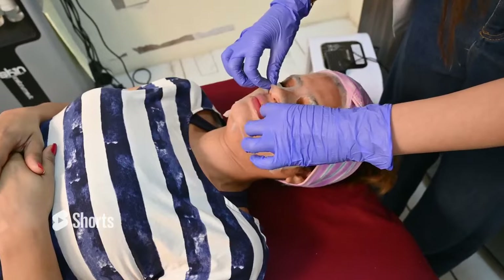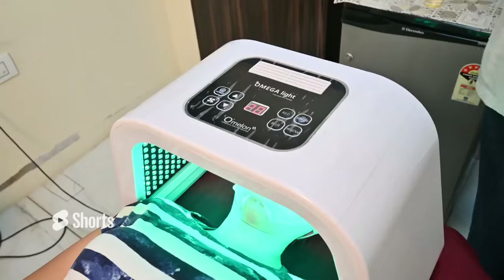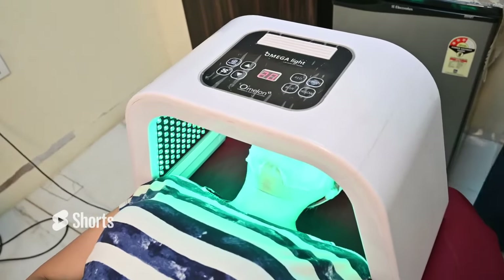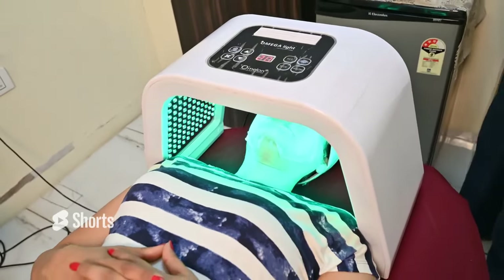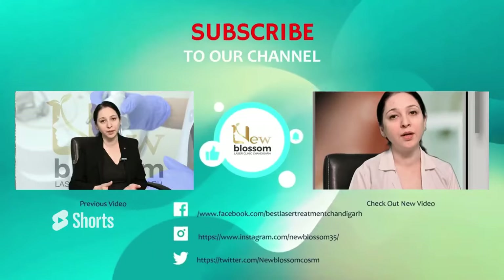The last step — step 7 — is LED light therapy, where your face is exposed to LED light that is customized to your skin type. We check the skin type to determine the appropriate light. This helps make your skin brighter and better.